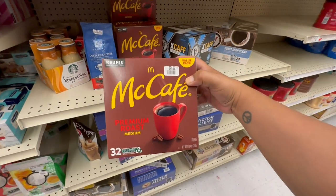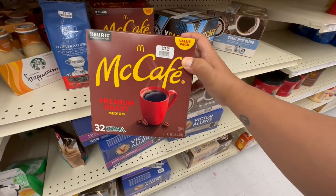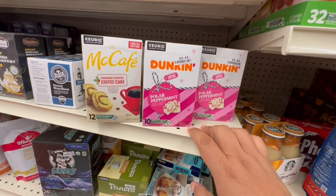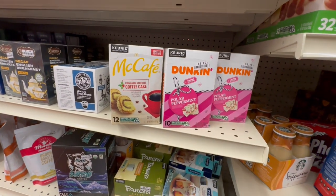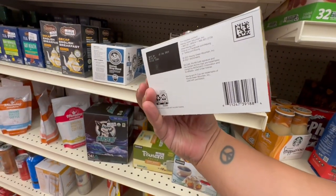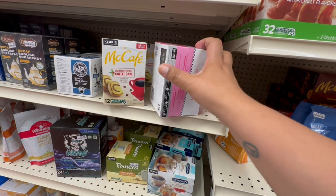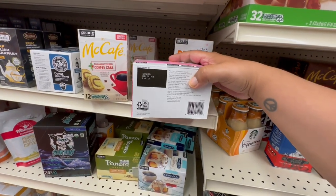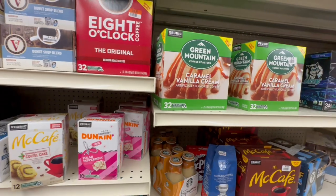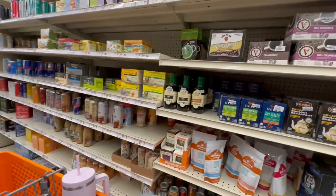I absolutely love McDonald's coffee — they have it here! These are $21.99 for 32 cups, good until December 7th, 2023. They also have Dunkin' Donuts polar peppermint and McDonald's cinnamon streusel coffee cake flavor. Some are expiring around July 19th, 2023, but others are good until August 16th. Good to see coffee options, though check those expiration dates!